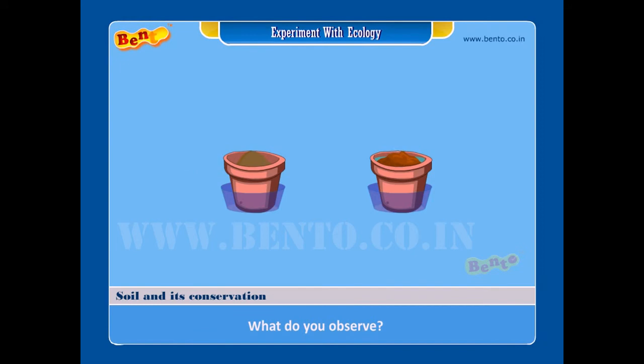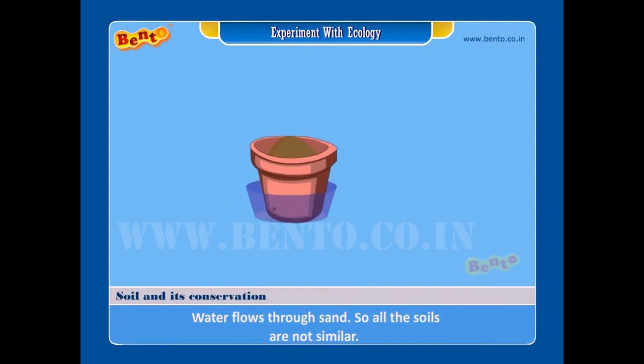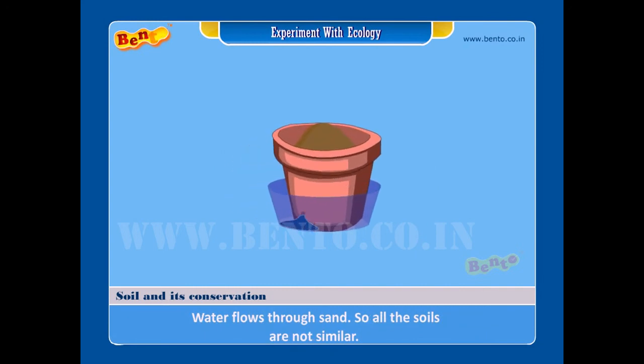What do you observe? Result: the pot containing clay holds the water. Sandy soil cannot hold water — water flows through sand. So all the soils are not similar.